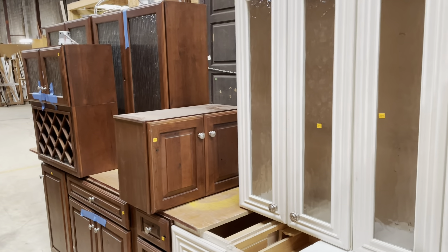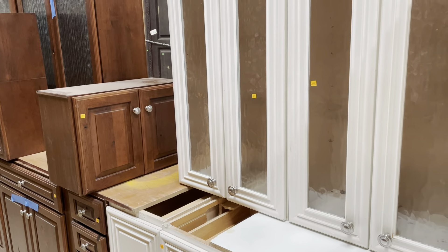Good morning! Today I thought we could look at some kitchen cabinet sets. We've got some really great ones with a lot of cool features, so let's get started.